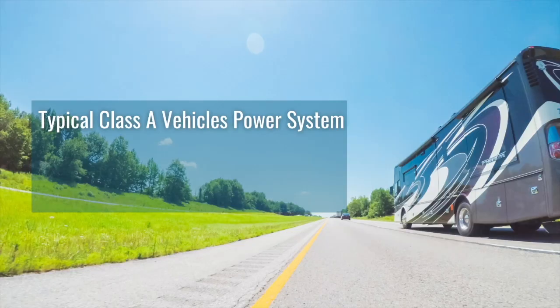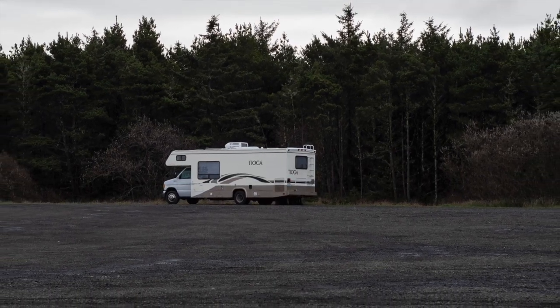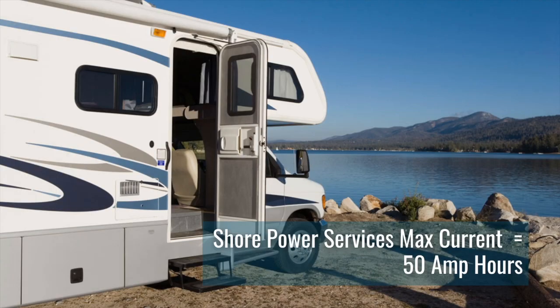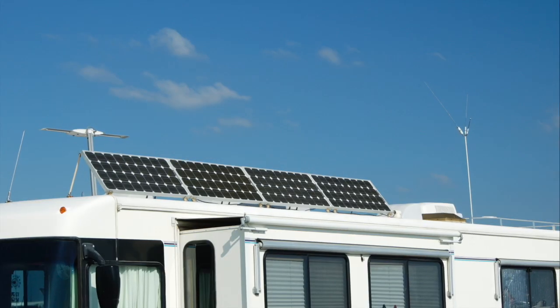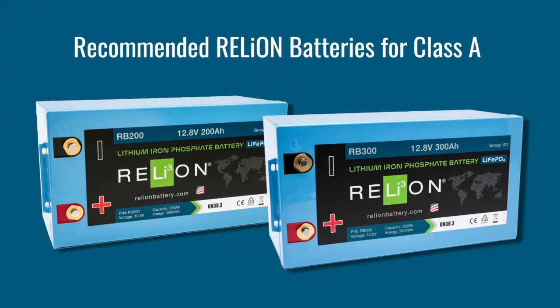A typical setup for Class A vehicles is a 12-volt to 48-volt system powered by banks of 6-volt AGM batteries. New, higher-end models may come with lithium batteries as a standard feature. Shore power service maximum current is 50 amps. If interested in upgrading to Relion lithium, our recommended battery replacement models for Class A vehicles are a single RB200 or RB300, or multiples in series or parallel to meet voltage and capacity needs.